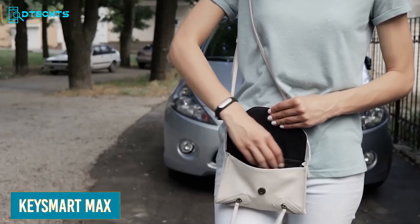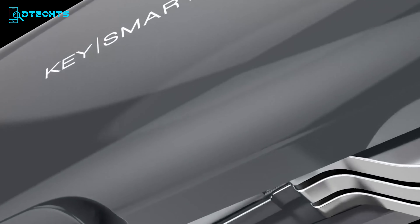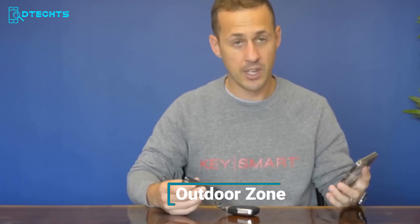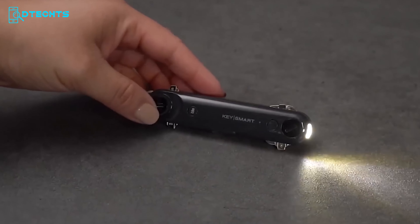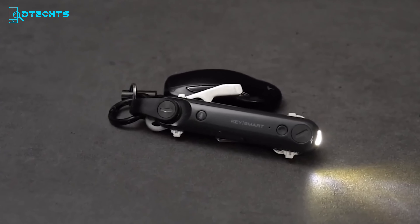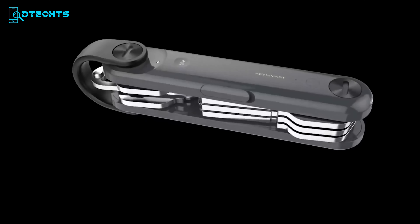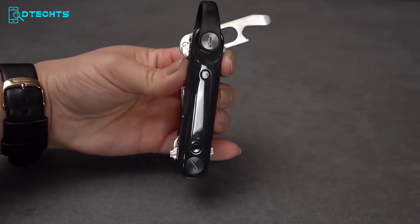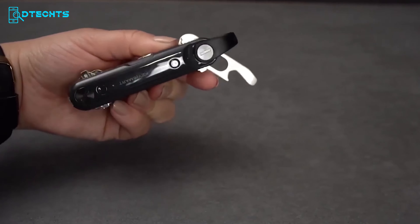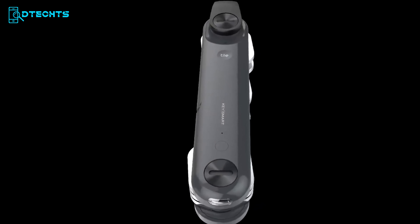Are you afraid of losing your essential everyday carry gear like keys and smartphones? Keysmart Max is the ultimate solution. This innovative tool not only keeps your keys organized, but also helps locate lost keys through its personalized mobile application. A 28 to 30 lumen flashlight is included so you don't have to fumble in the dark. The multi-tool vault also includes a flathead screwdriver and a bottle opener. You can store up to 14 keys, and it's constructed with polycarbonate plastic, weighing around 1.6 ounces. Its 160mAh battery lasts for around 60 days on a single charge.